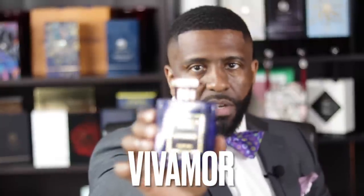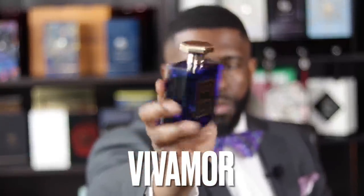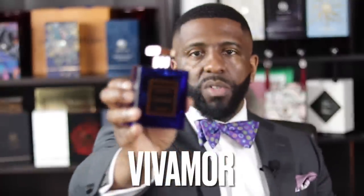Alright guys, we're back — thank you for keeping it locked in. Let's jump into this video on Vivamore from Novitas Parfum. This is the box right here — the sleeve slides off, there's a flap on the front, and when you open it up there is the bottle inside. Look at this beautiful bottle — I love this hue of blue they went with on Vivamore. The presentation, as with all Novitas fragrances, is really really nice.